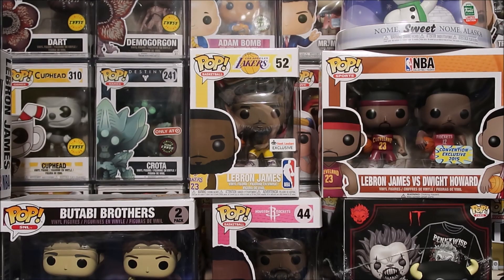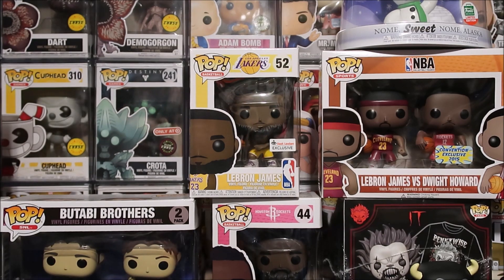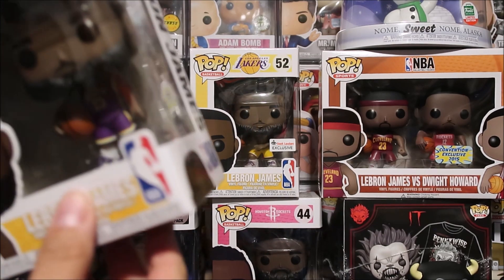DJ Dells. Funko Pop Addicts, what is really good? It's your boy DJ Dells and I got a brand new pickup I got in the mail from NBA Store.